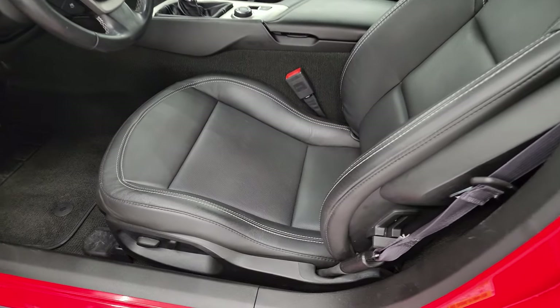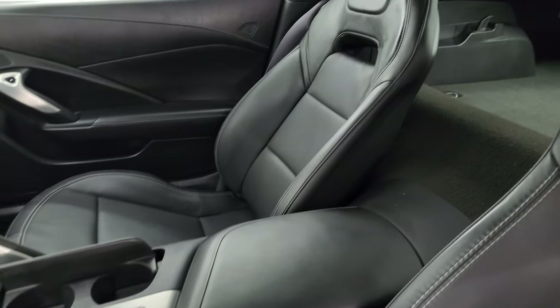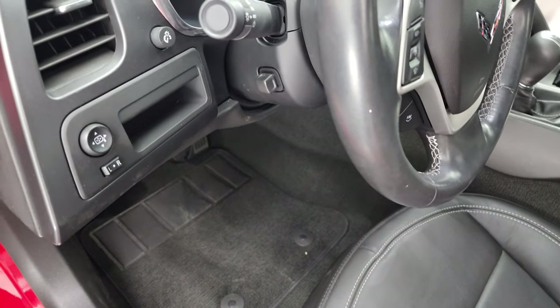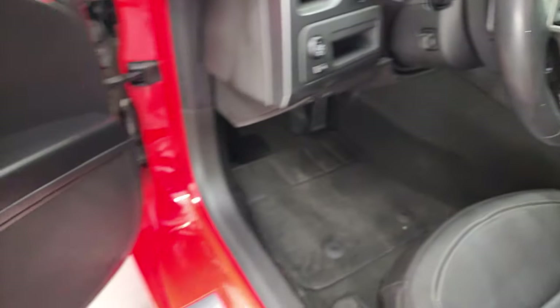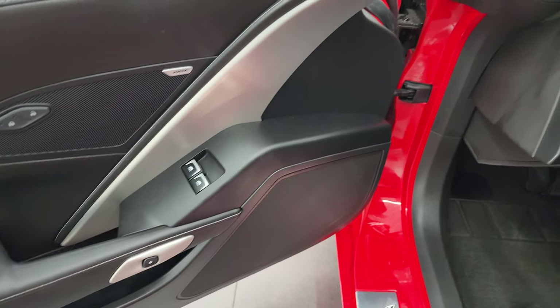The 1LT package gives you the black leather bucket seats — no rips or tears on the seats, very nice condition. Power driver seat, factory floor mat, power mirrors, power tilt and telescopic steering wheel — you can see that works nicely. And you get power windows and power locks. This one does have the Bose sound system.